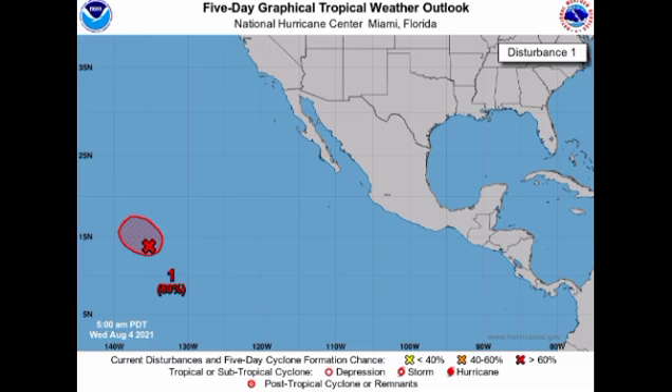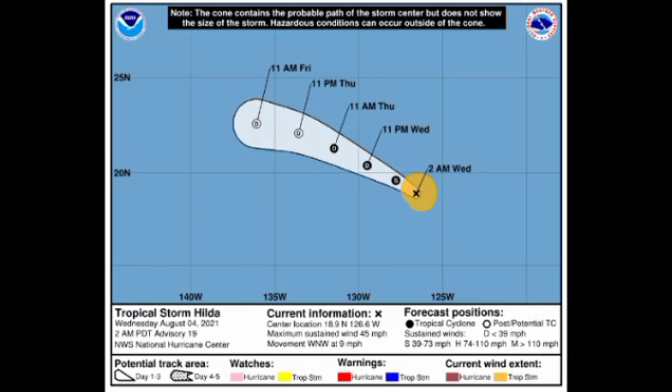Let's talk about Hilda now. Hilda is a weakening tropical cyclone and it currently has sustained winds of 45 miles per hour. It is accelerating to the west-northwest at 9 miles per hour. It is expected to be downgraded to a depression by later today, and then by late Thursday going into Friday, it is expected to become post-tropical and then dissipate. So Hilda doesn't really have much going on for it.